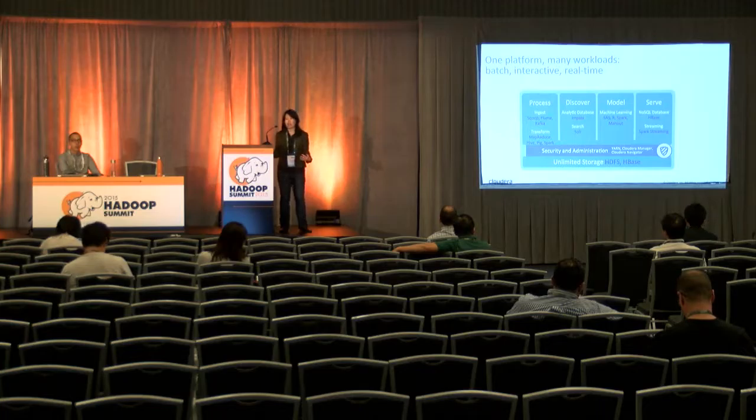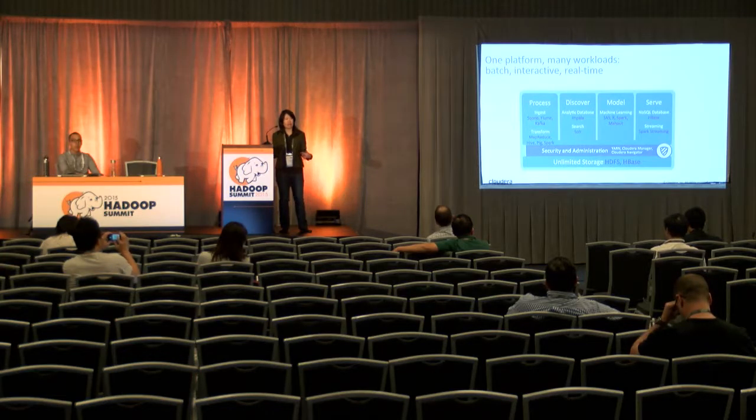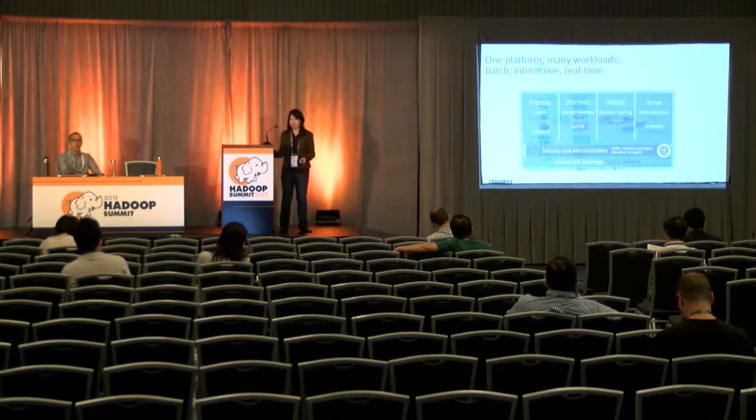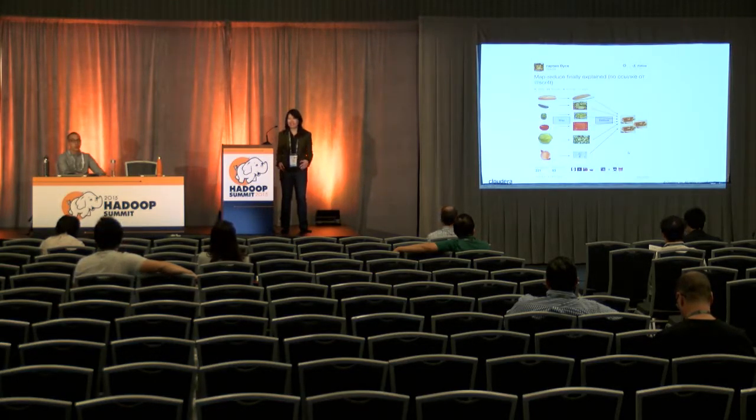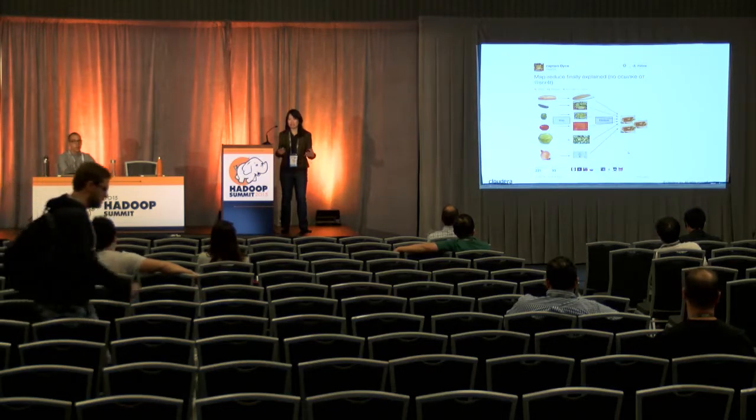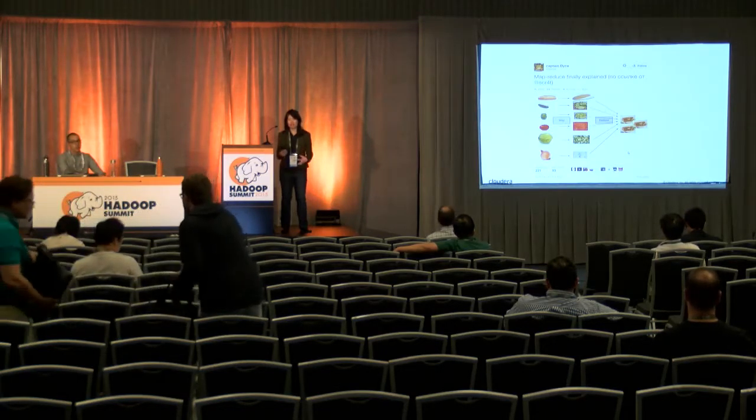But with the advent of YARN, that's what YARN is supposed to do — allow you to run a batch use case on the same cluster as a use case with low-latency requirements. I found this on Twitter, and I thought it explained it better than WordCount ever could: MapReduce is basically assembling all these different ingredients together to make one finished product — in this case, a sandwich.